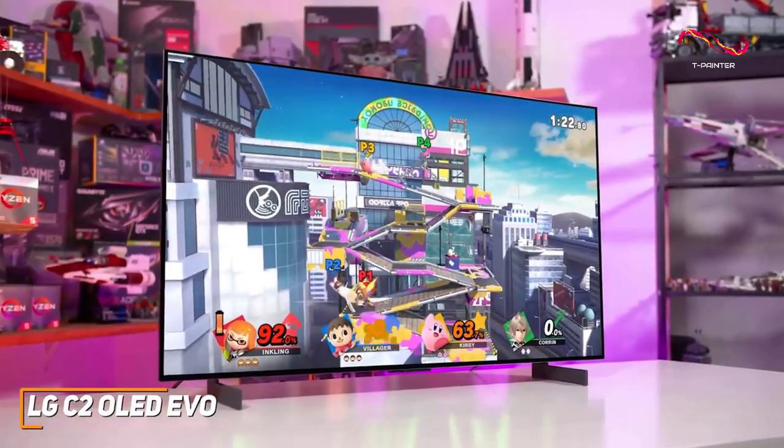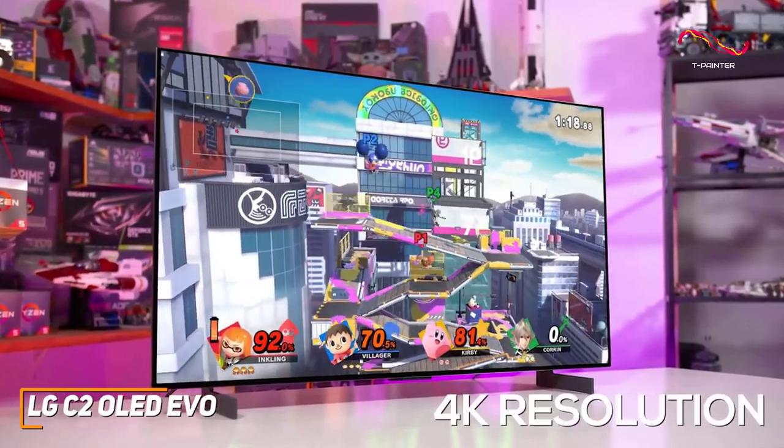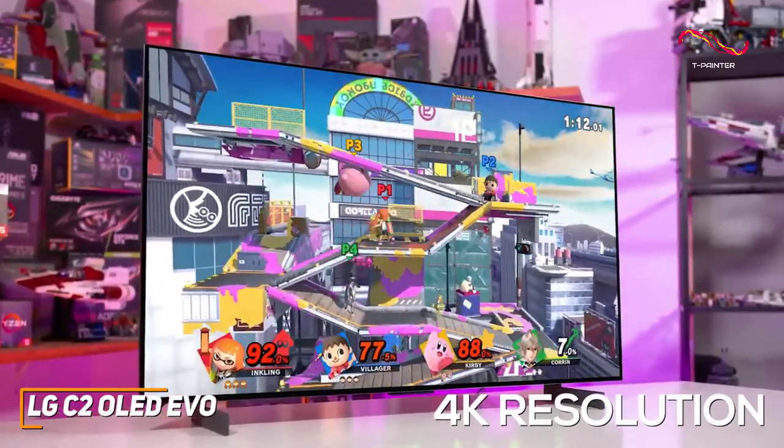You get a stunning 65-inch OLED Evo panel that comes with a 4K resolution to deliver a crisp and clear in-game picture with nearly perfect colors. The new panel can deliver up to 20% more brightness than the previous C1.